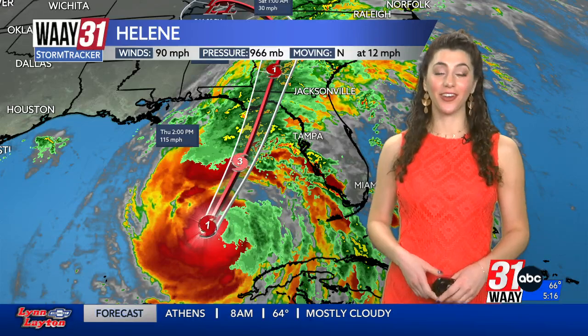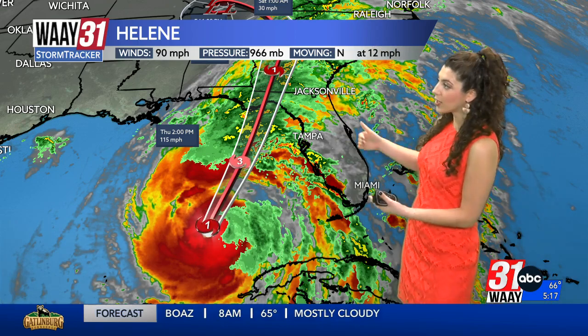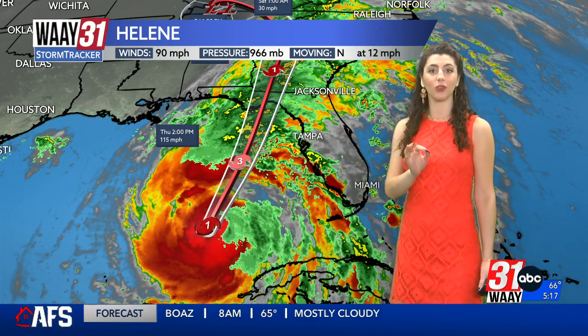There's a lot happening in the Gulf and it's headed our way. Right now I'm tracking Category 1 Hurricane Helene, spinning at 90 miles an hour and tracking north and east. Just later today, by this afternoon, Helene's going to undergo something called rapid intensification and move from a Cat 1 to 115 mile an hour Cat 3.